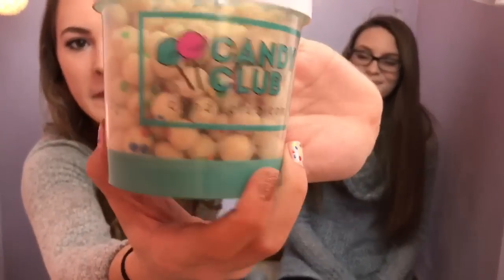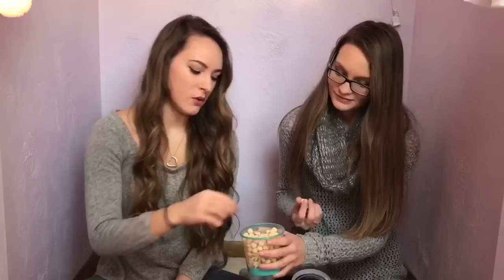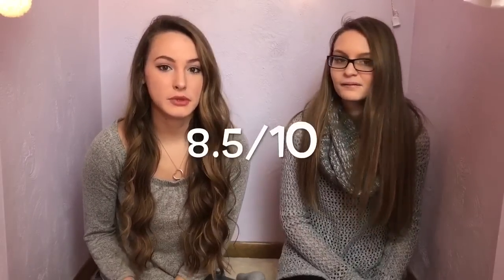I was most excited to try these ever since you sent me a picture of them. They are Cupcake Bites. Just look at that. They look amazing. That's a little sprinkles. Mine has one red sprinkle. Wow, that's really, really good. It's kind of like cookie dough, but it tastes like a cupcake — like the texture of cookie dough. That's my favorite so far. Kind of tastes like cake. I would rate that an 8.5 out of 10. I'd give it the same.